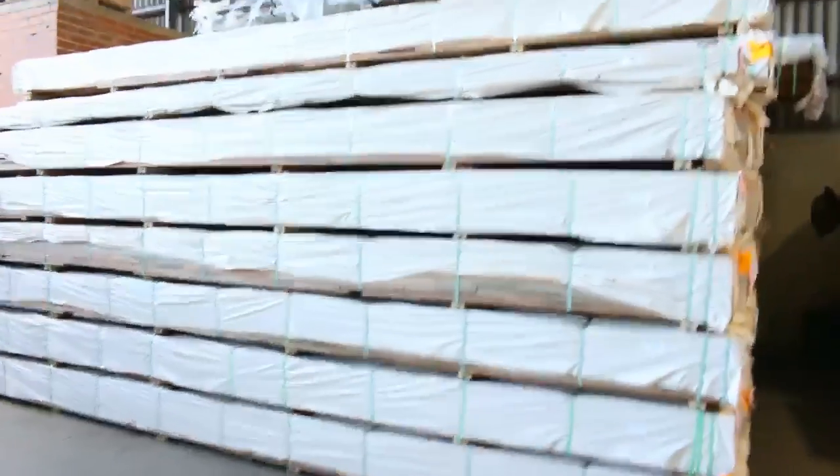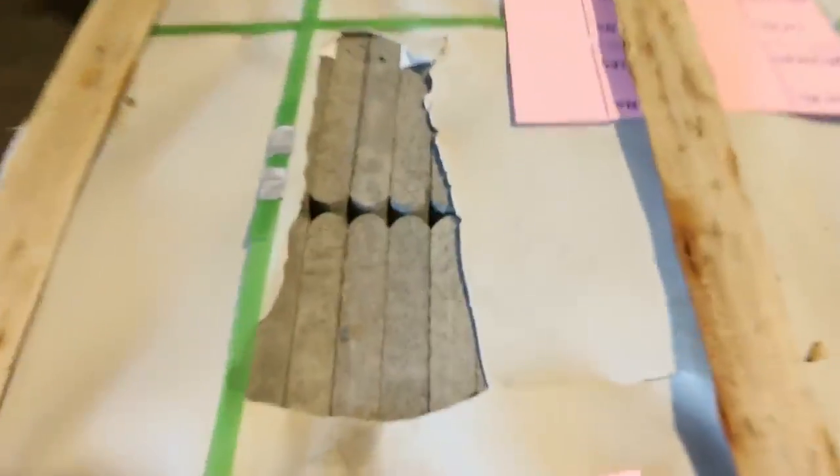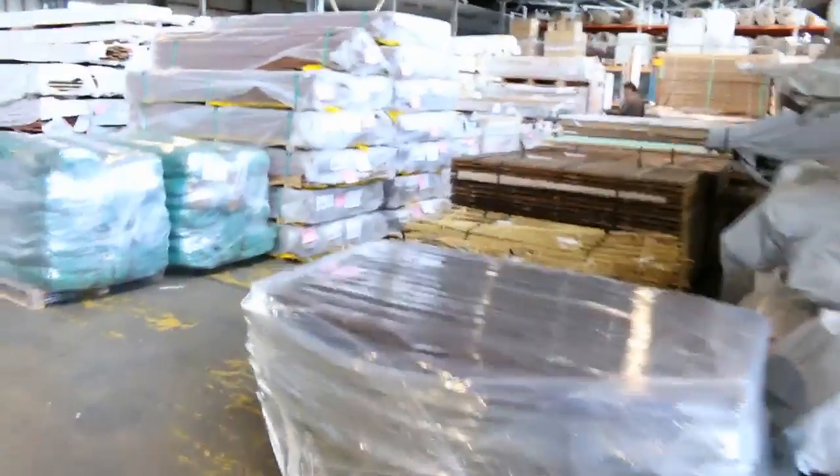There's also blackbutt in the 86 by 19. Got a number of crates of bluestone as well — a few different sizes listed in the catalog: some 500 by 500s, 600 by 350s, and a few other sizes also.